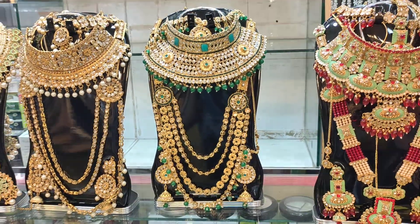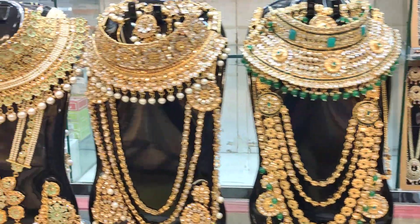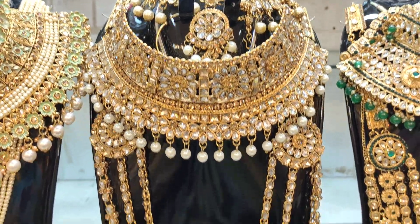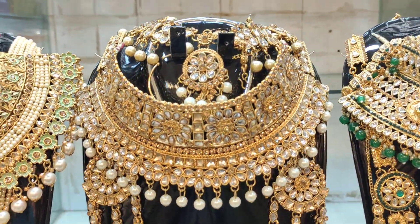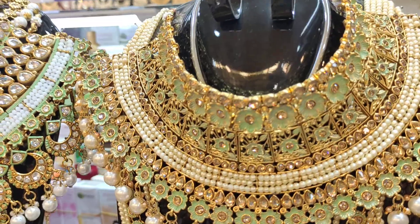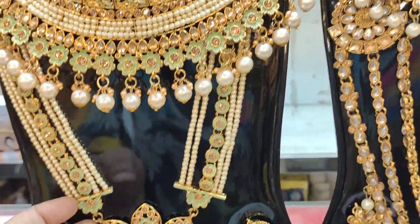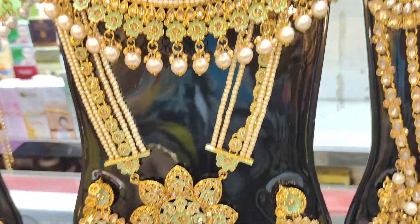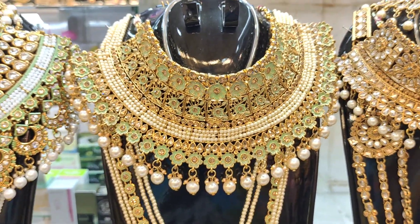We are looking at the screenshot — I am looking at the price for Rs. 4,500. Look at how beautiful this is. This price is only Rs. 4,500. Look at this beautiful pink color — the mini type, very beautiful. The price is Rs. 4,500.